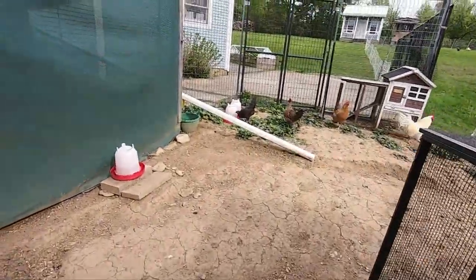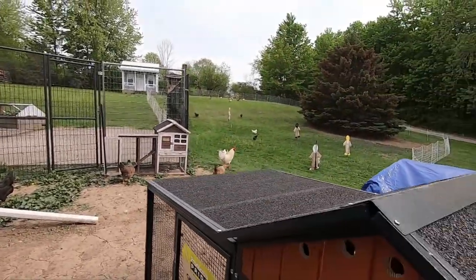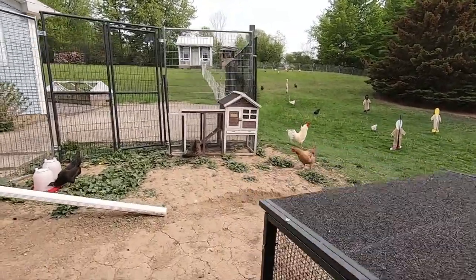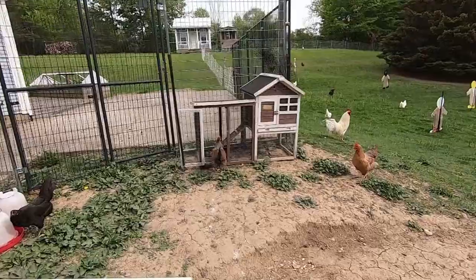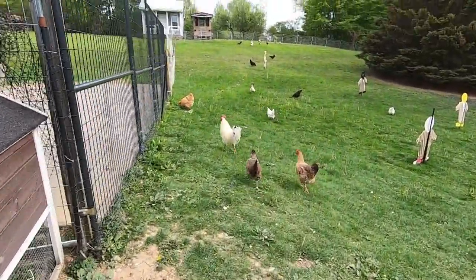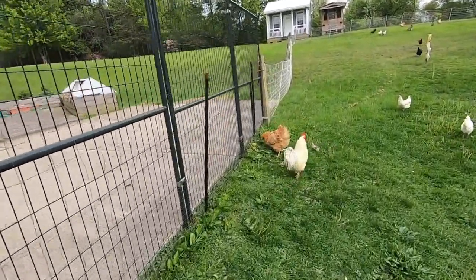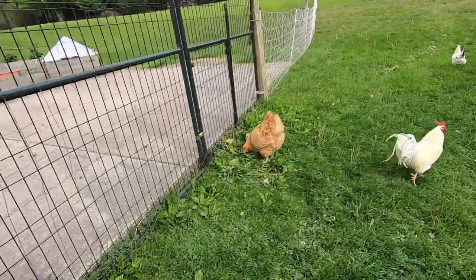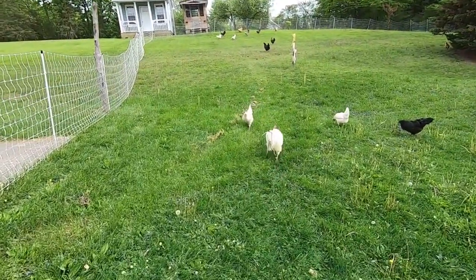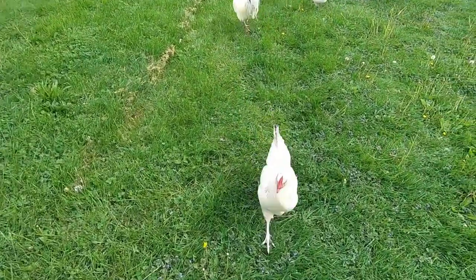I thought maybe you'd like to see the area that we gave the chickens. I'll walk it so you can get the feel of where they all are — there's some here. I moved Mr. Brown's little house inside and we made the fence so it doesn't include the garden anymore. There's Emma and her baby — she's out and about. But the other hens are all up here. There's Mr. Brown. Hello sweetie!